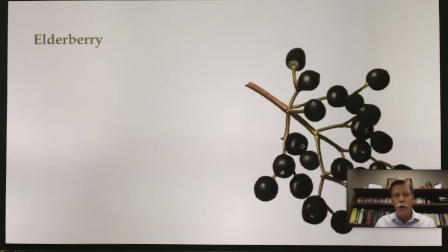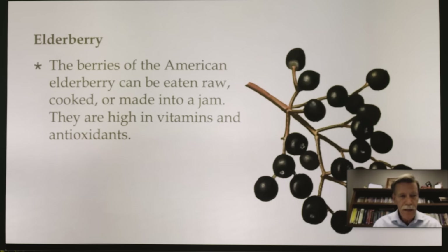Elderberry — a lot of people over the years have heard about elderberry. We know that Mrs. White used to actually plant elderberries near her home. They're a great source for our immune system, and we saw that a lot during COVID. The berries of American elderberry have been eaten raw, cooked, or made into jam. They're high in vitamins and antioxidants.